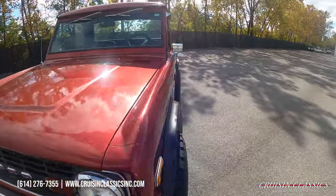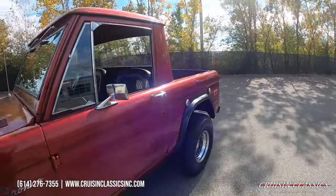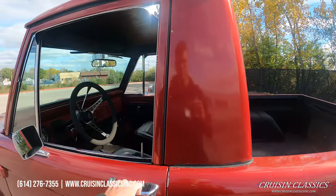Any questions about this Bronco, give us a phone call at 614-276-7355.